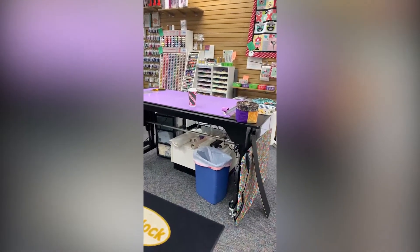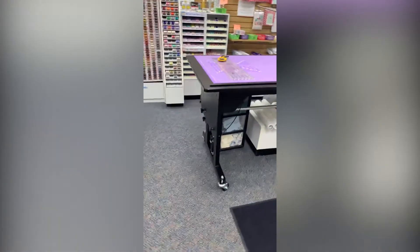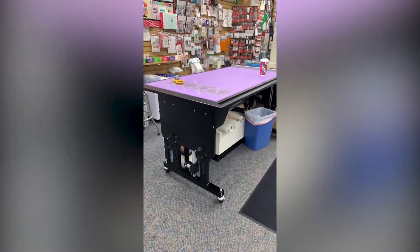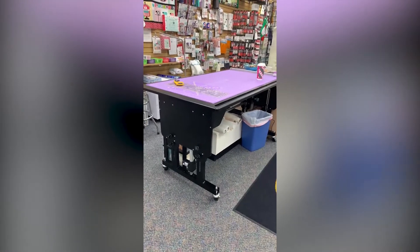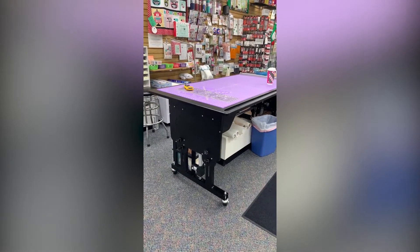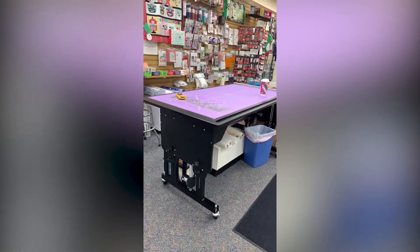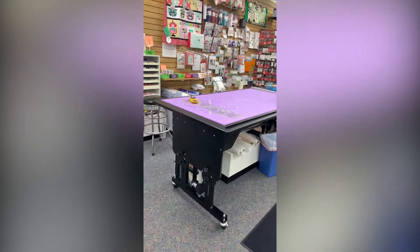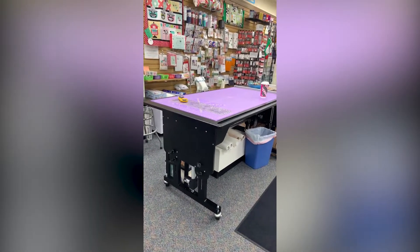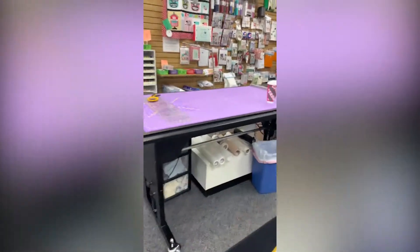I wanted to show you this gorgeous table — it's a Martelli table. I'm not sure if you're familiar with them, but this table is just amazing. I have one at home and I knew right away I wanted to get one in here. It automatically, with a button — it's electric — it goes up and down, it tilts, it just does all sorts of things. It's quite the table.